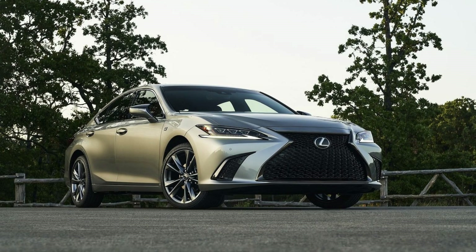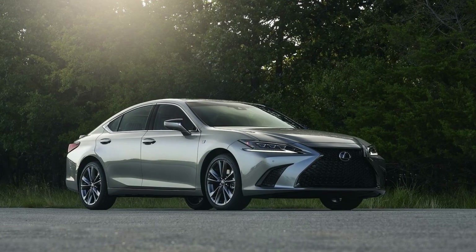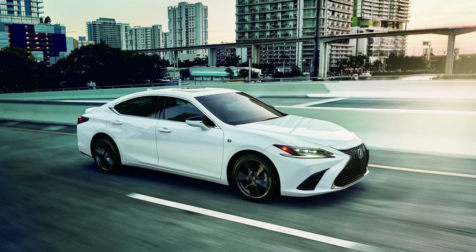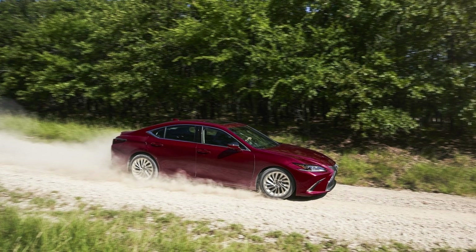Experience the power and efficiency of the Lexus ES300h. With a 2.5-liter gas engine and hybrid technology, this sedan delivers an impressive 215 horsepower and achieves an EPA-estimated MPG rating of 43 city / 44 highway / 44 combined. The lithium-ion battery is cleverly located under the back seat, maximizing trunk space and improving weight distribution for enhanced handling. Enjoy a smooth, linear acceleration experience with the hybrid control system, and take things up a notch with sport drive mode and paddle shifters for precise control.